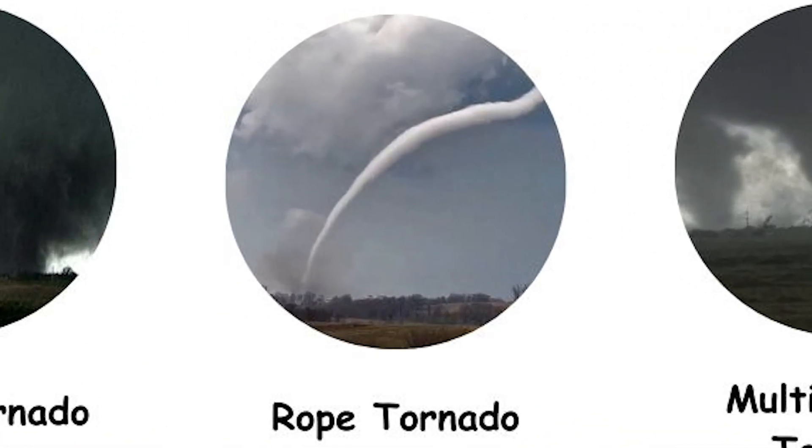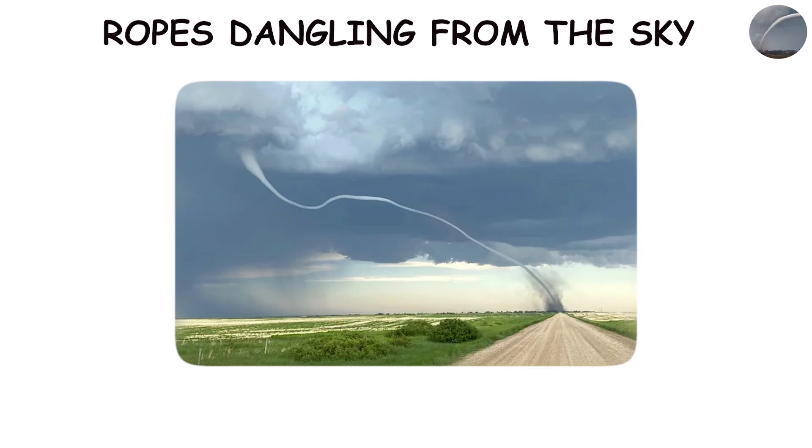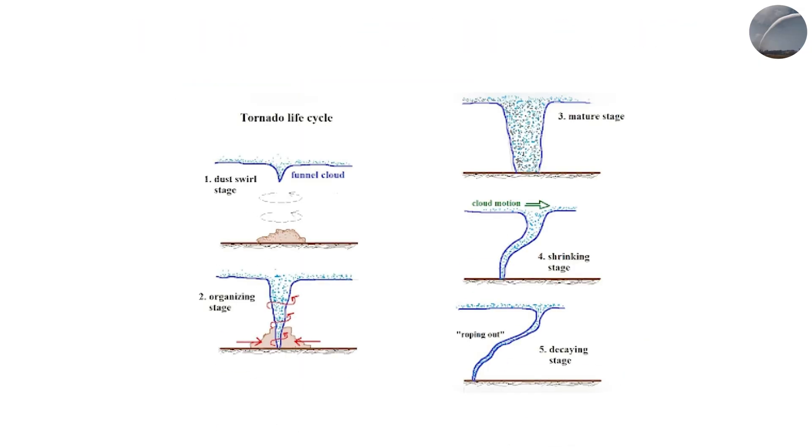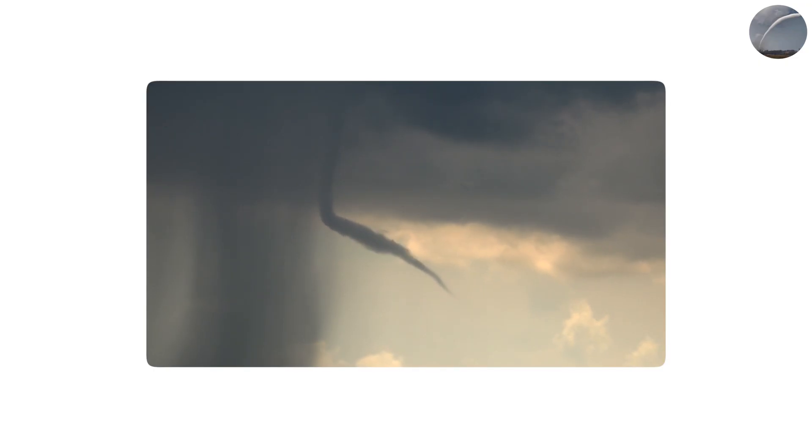At the other extreme are rope tornadoes, which look like thin, twisting ropes dangling from the sky. They often appear at the very beginning or very end of a tornado's life cycle, when the storm's energy is either ramping up or dying down. Because of their skinny appearance, many people assume rope tornadoes are weak, but that's a dangerous mistake.